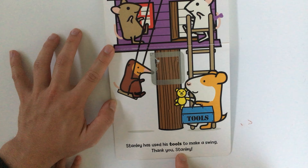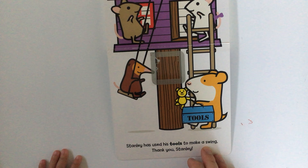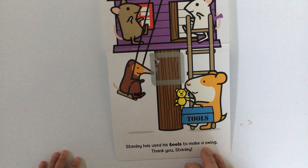Stanley has used his tools to make a swing. Thank you, Stanley. Did you like that book? Don't forget to like and subscribe. Thank you.